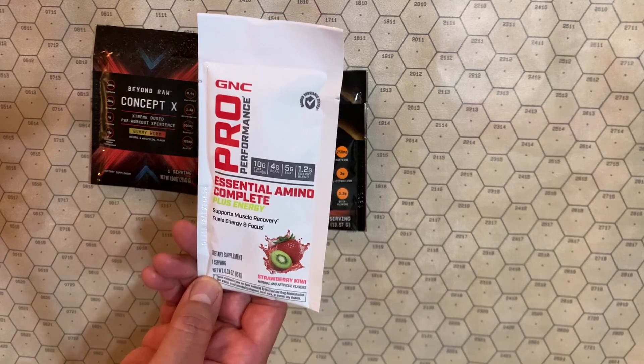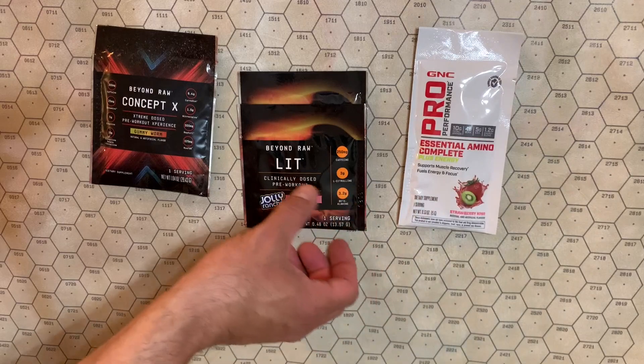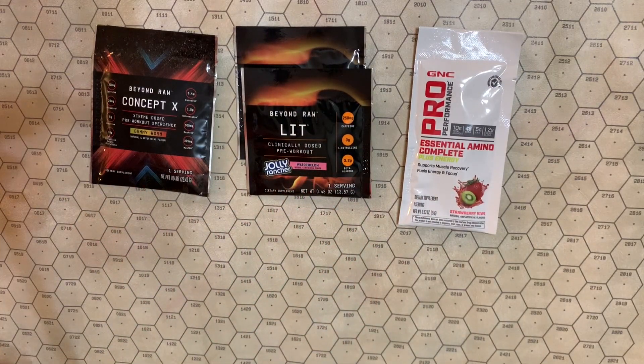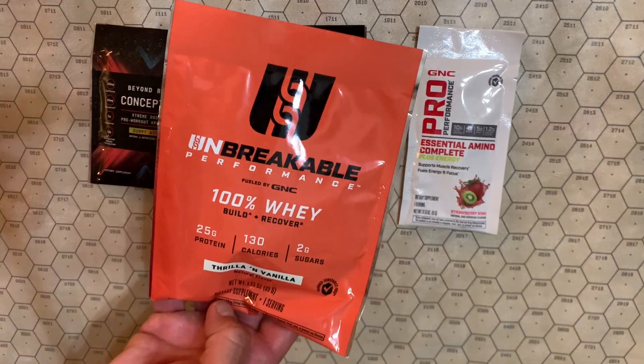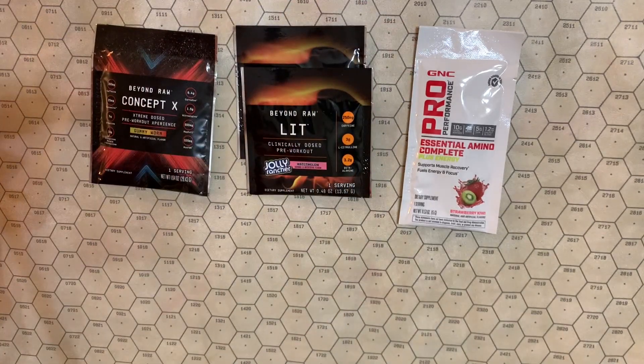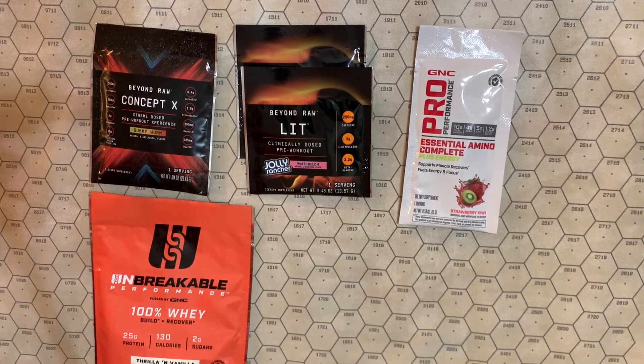An amino acid supplement — not bad, actually. They always send some sort of protein powder. This time we have Unbreakable brand, Thrill and Vanilla. I like this brand; the price versus performance ratio is really good on it.